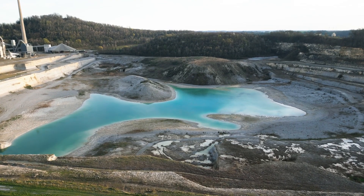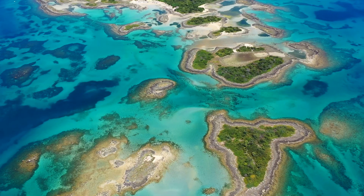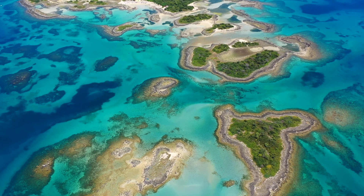Limestone formed in shallow tropical seas. It was the late Cretaceous period — the end of the era of the dinosaurs. Back then the world was much hotter, sea levels were higher, and the Netherlands was a bunch of islands and lagoons.